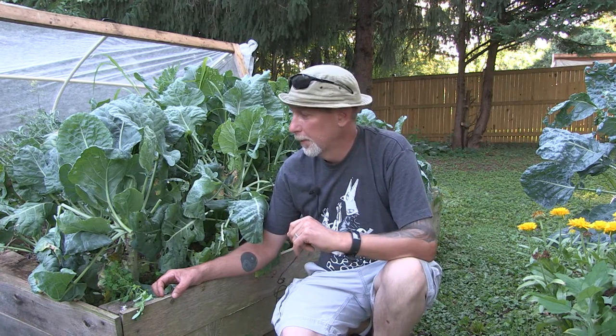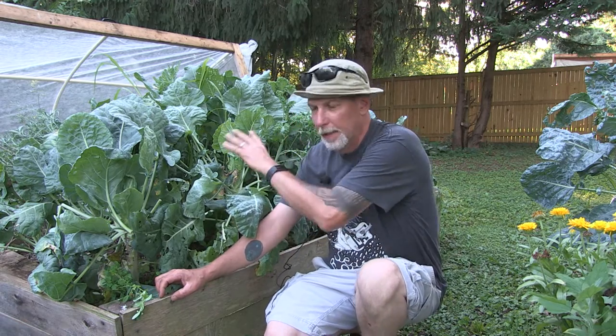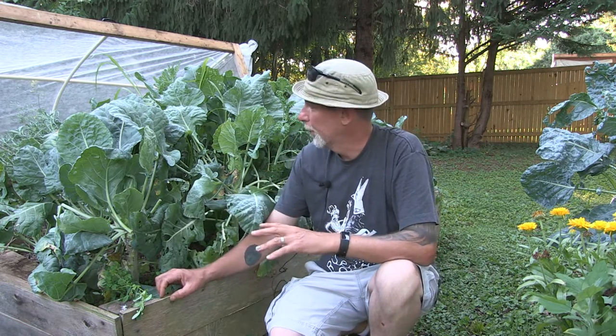Everybody, welcome back to One Seed One World. This evening I want to talk to you a little bit about growing cauliflower. In this bed here I've got a mix of both cauliflower and Brussels sprouts growing.